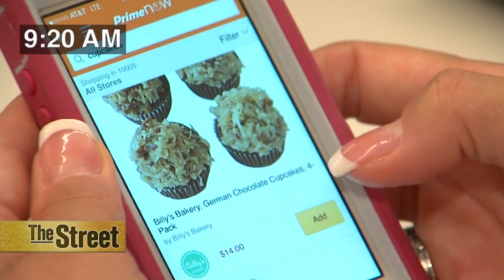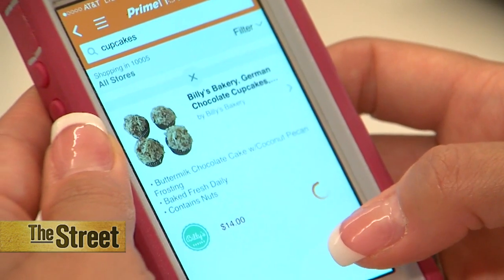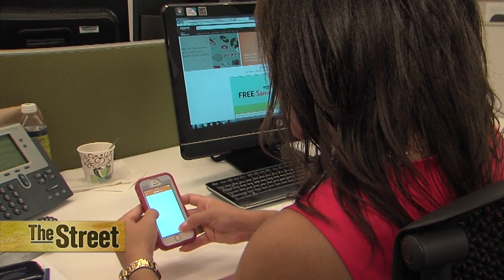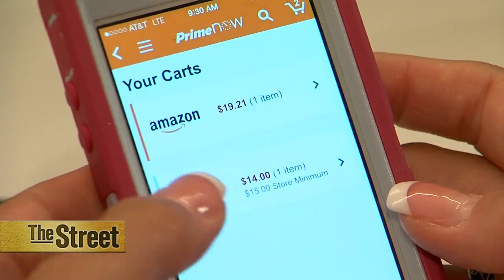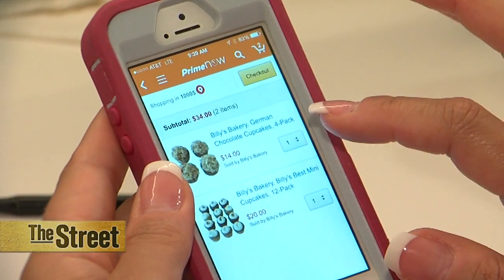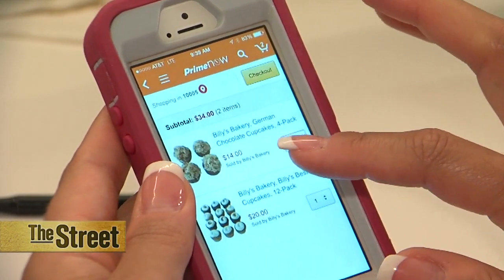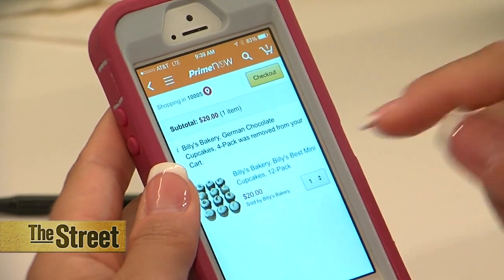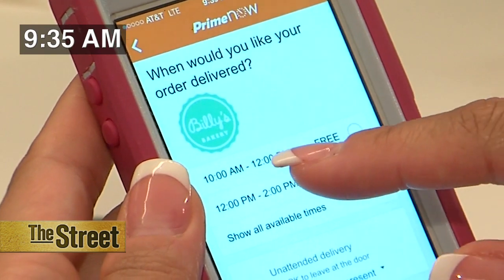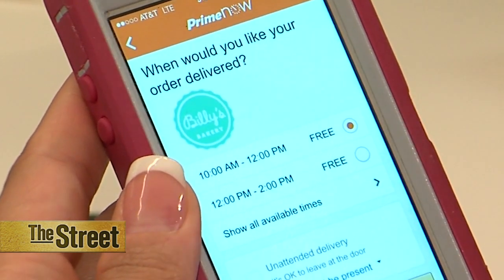It's much easier to see what's available for same-day delivery. I'm ordering the same things — cupcakes and the iPhone armband. Prime Now requires that I create two separate orders for the cupcakes and the armband, so I have to pay twice. The cupcakes didn't go through the first time because my order was under the $15 minimum, so I reordered cupcakes that cost a little more. But after those kinks were worked out, I'm taking advantage of the free two-hour delivery between 10 a.m. and 12 p.m. — that's really quick.